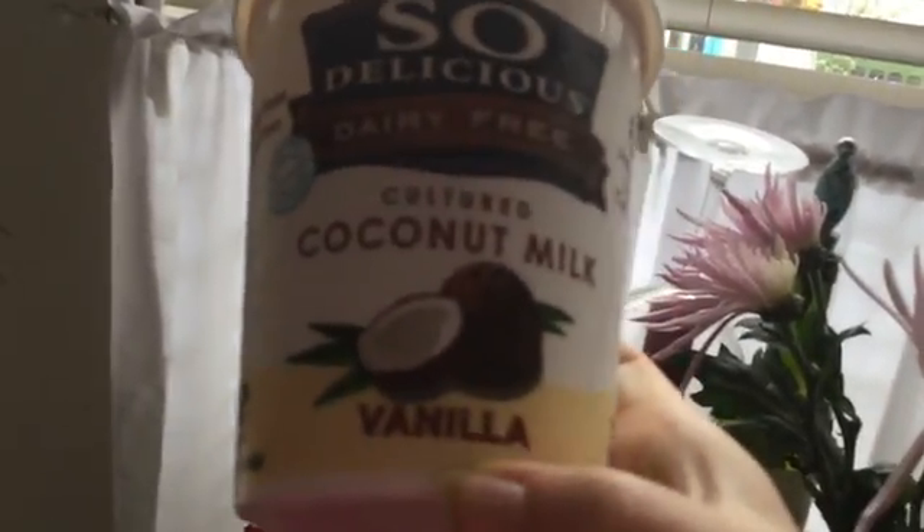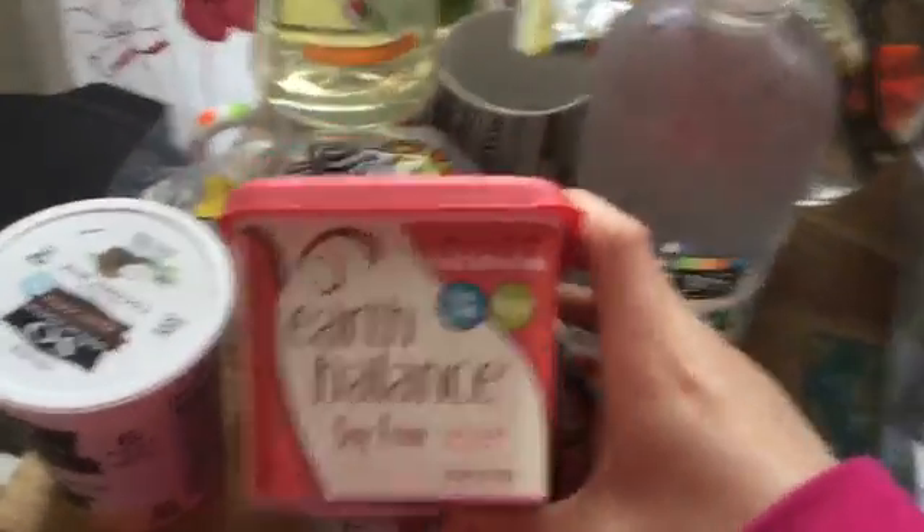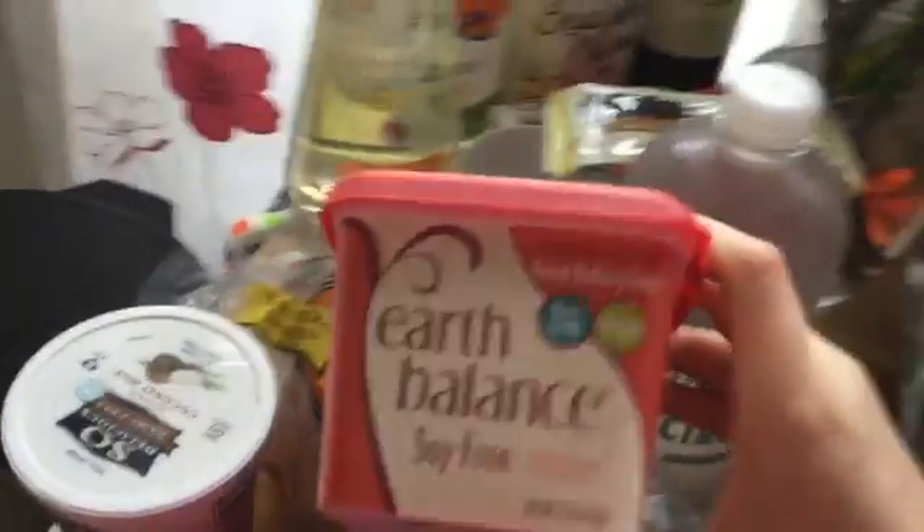We have the So Delicious Dairy Free Vanilla Coconut Milk Yogurt — I love this stuff, it's amazing. Then we have the Soy Free Earth Balance Butter. I love this butter because I'm trying to stay away from soy, and this butter is amazing for that.